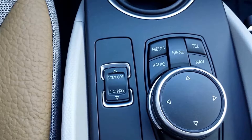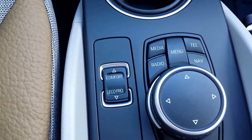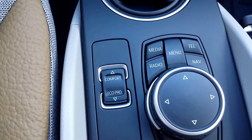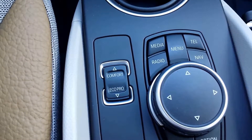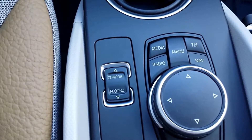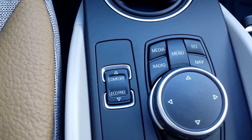Every time you start your vehicle, it's going to be in comfort mode. When you're in comfort mode, you're pretty much free to do what you want. Set up the climate how you like, nice and comfortable, go as quick as you like, minus the fact that the vehicle has a top speed. So comfort mode, just drive how you like, as comfortably as you like.